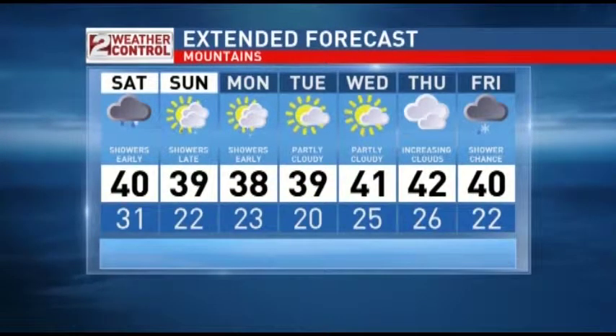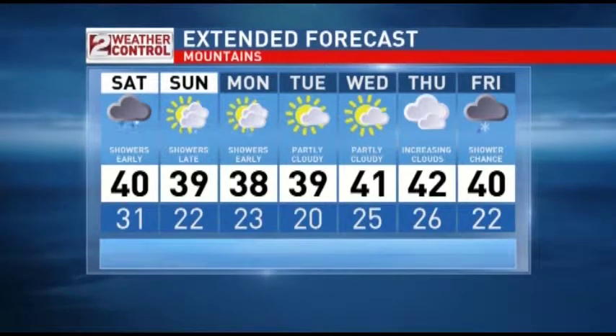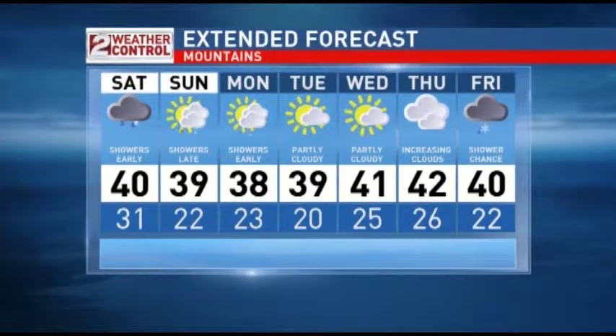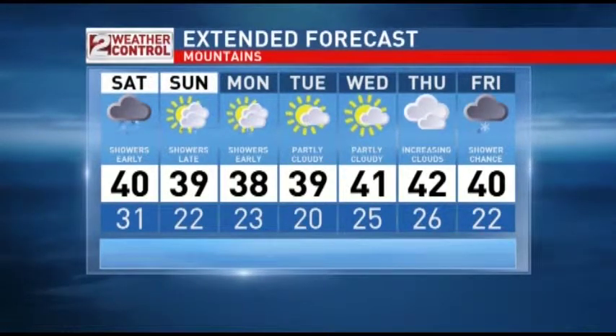What about the mountains? I think it's going to be a rain-snow mix for the mountains. It doesn't look like a very cold storm, but I think the best potential for those showers will be early. And then that next system comes in late also for the mountains — late Sunday into early Monday. But then Tuesday, Wednesday, and Thursday looks fairly dry.